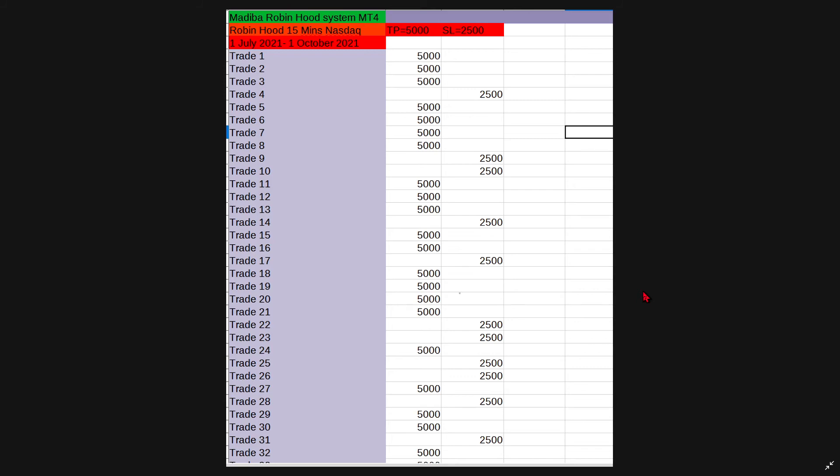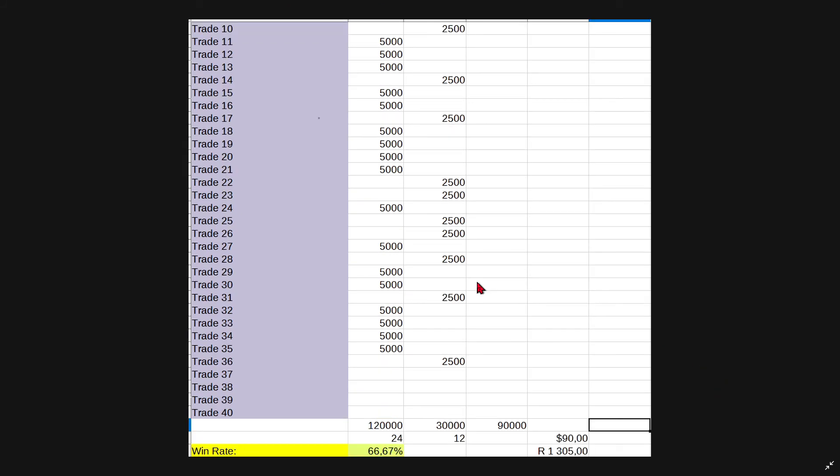On your screen are the backtested results obtained using the price action strategy. With the price action strategy we can enter more trades because we are using lower highs and lower lows — as long as the market is forming those lower highs, lower lows, higher highs, and higher lows, we can place our trades. We used the same 15-minute time frame, the same period, and the same stop loss and take profit. The win rate is now 66.67% and that gave us a total profit of 1,305 Rand.